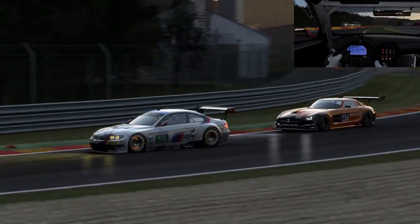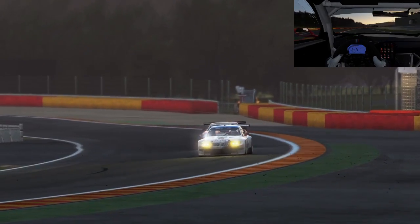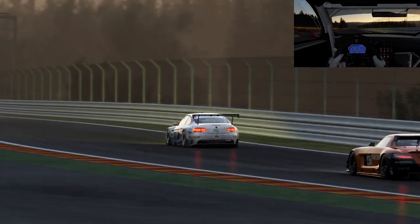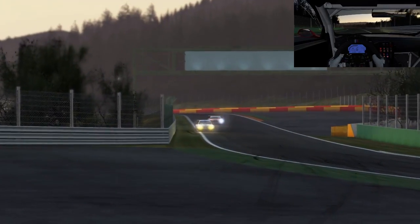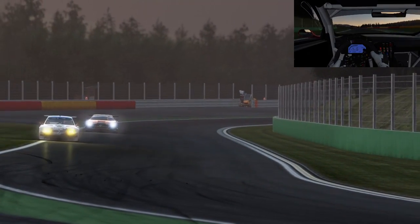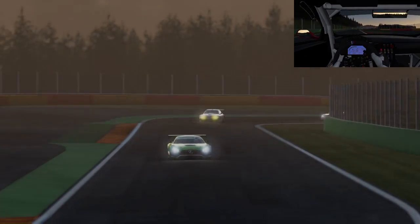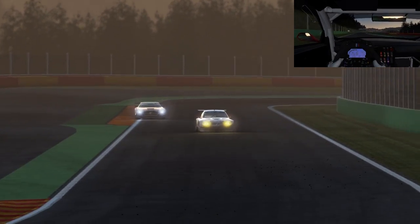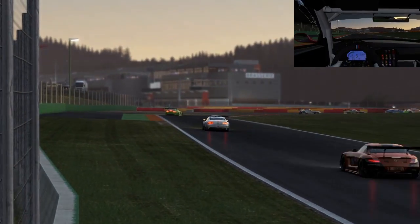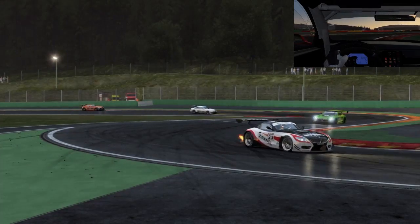I've got that Merc AI behind me — harassment! Coming up to the bus stop again, some nice hard braking. I don't like it, but I don't think I've mastered it like some have.